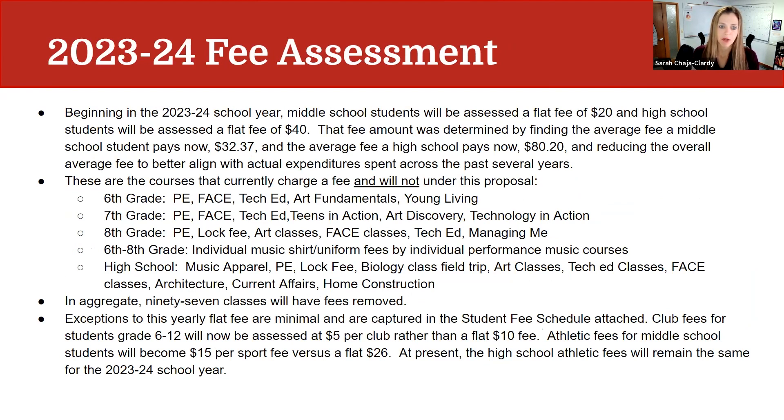Beginning in the 23-24 school year, middle school students will be assessed a flat fee of $20 and high school students a flat fee of $40. That fee amount was determined by finding the average fee a middle school student pays now — the average fee for 6th through 8th graders is currently $32.37, and the average for a high school student is $80.20. We reduced those figures to better align with actual expenditures spent across the past several years, accounting for the residual unspent money seen year over year.